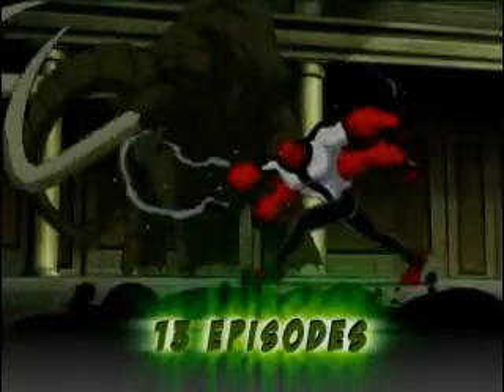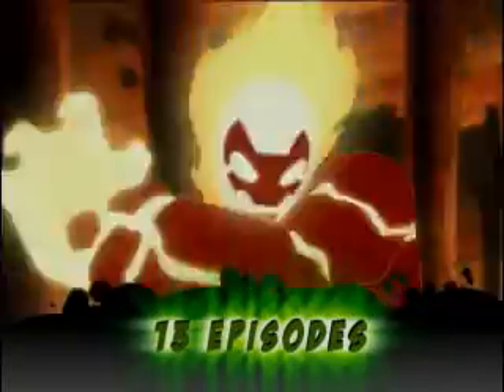The Ben 10 DVD. Fire up the complete first season of the hit animated series and take on all of the alien adventures.